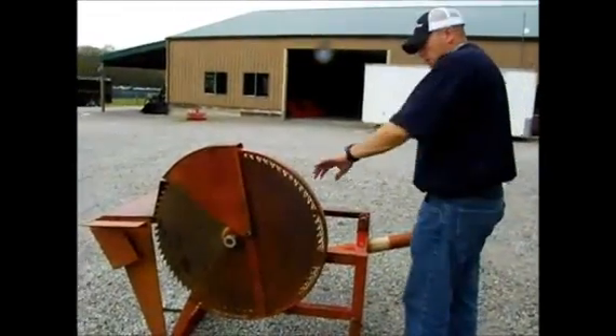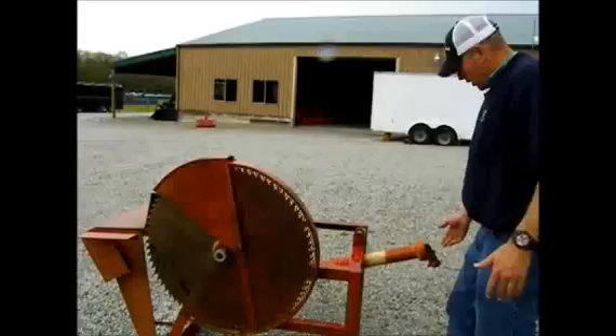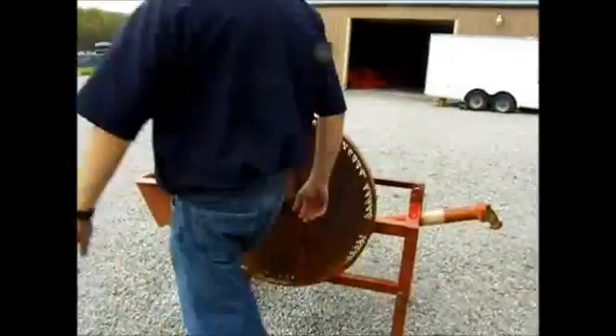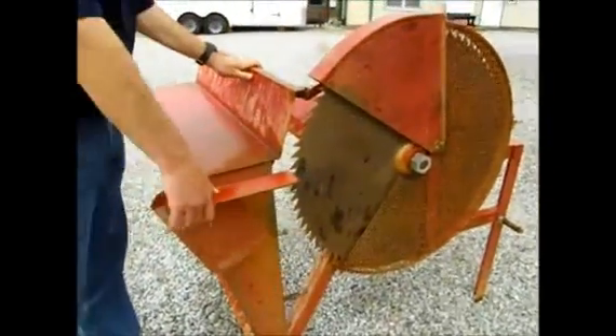Here we've got a Woodsman Buzzsaw in excellent condition. One of my customers bought it new. It has a 540 PTO. You can put it on here and kind of plane it. It's got the guard on it.